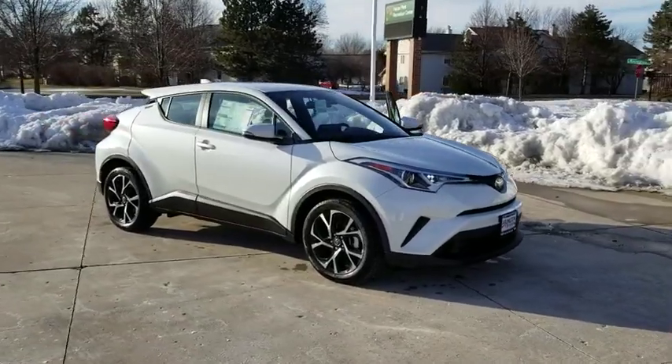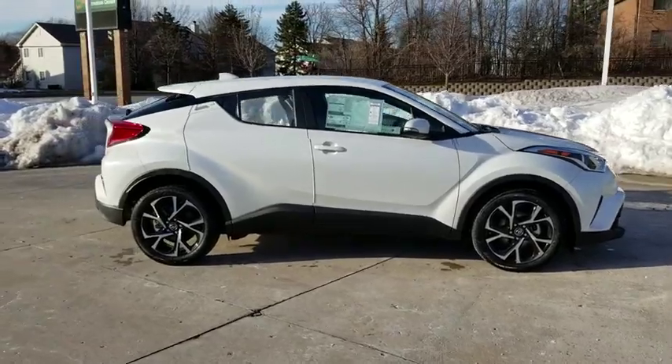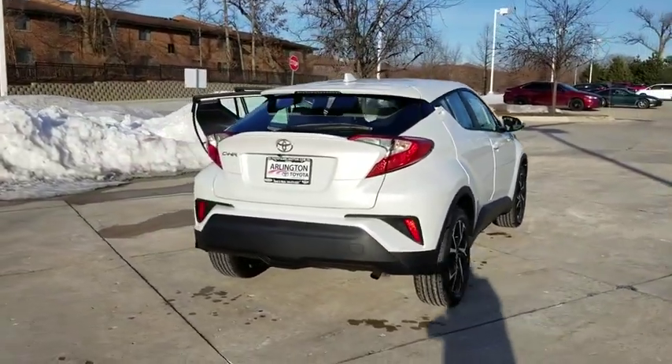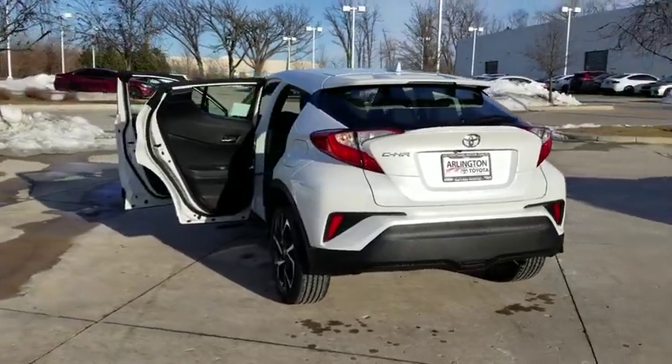2019 Toyota C-HR. The Toyota C-HR's fresh design makes it stand out in the crowd and the interior oozes with style. The C-HR handles like a race car and has all the safety features you'd expect from a Toyota vehicle. Here are some of this vehicle's great options.